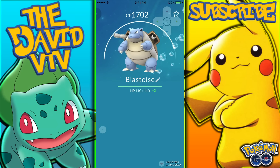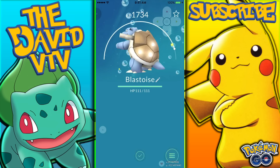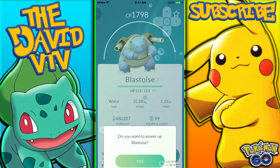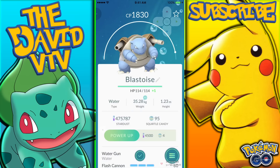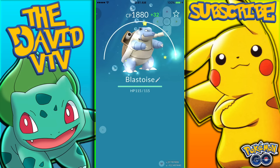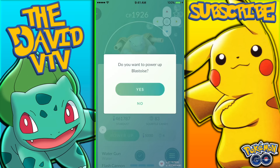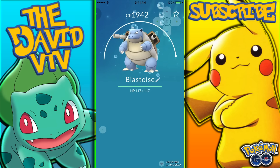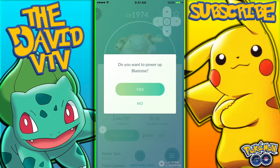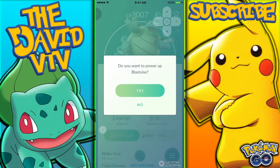Let's power him up a little bit — maybe to 2000 CP. He's 1700 right now and we still have a lot of Squirtle candy, so we should have enough. We're getting close — 1766, almost 1800. We still have a lot of stardust even though we used some in our power-up videos. We're at 1900 now, coming close to 2000. A couple more power-ups... and there we go — he's 2007 CP. We don't need to power him up anymore.